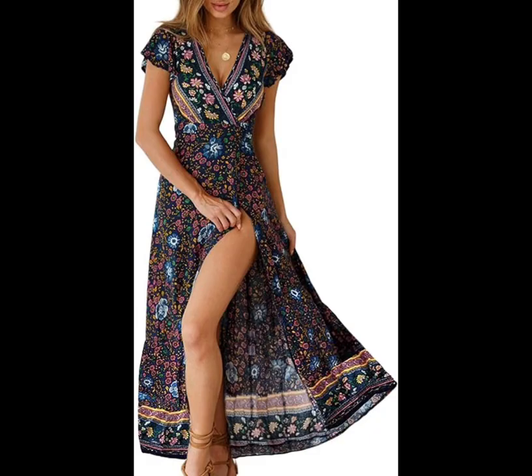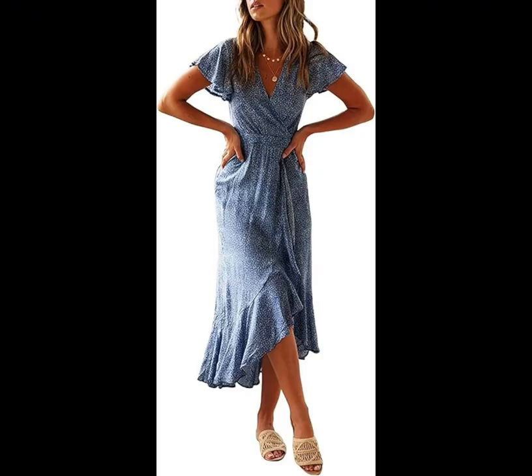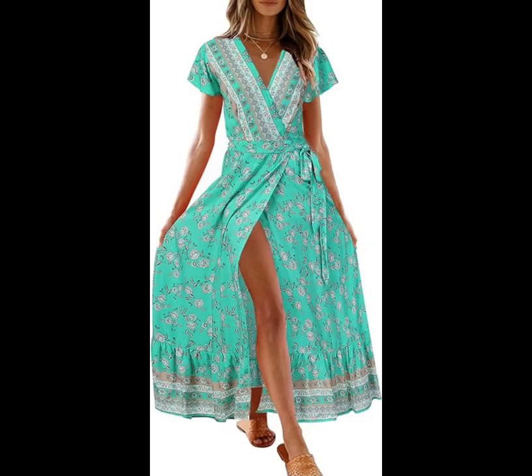Printed Wrap Dress. Short butterfly sleeves and the dreamiest paisley print make this burnt orange number a must-have. Add a pair of cowgirl boots or heels — either way, you'll make a statement.